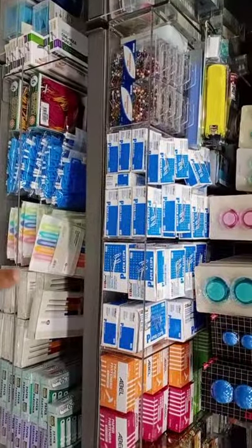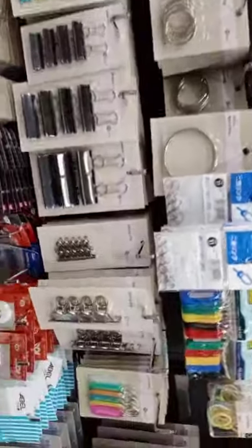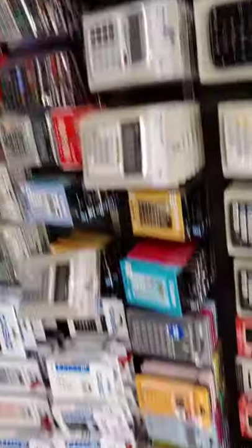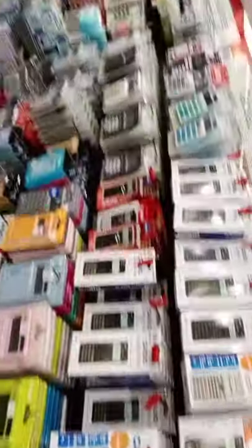So at the next section, we've got stapler, stapler bullets, then file fasteners, paper clips, hooks, binder clips and more paper clips. And this whole section is full of calculators.